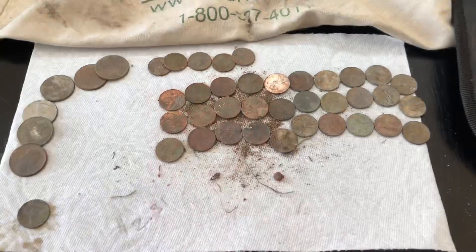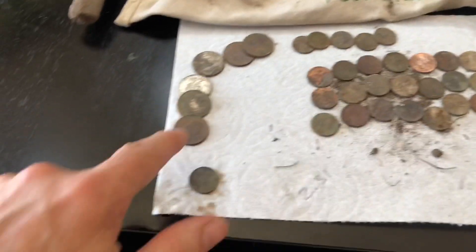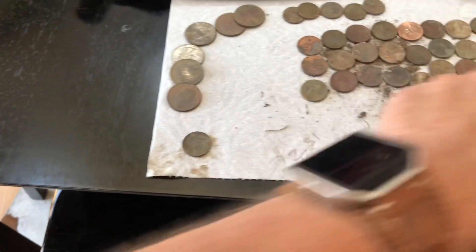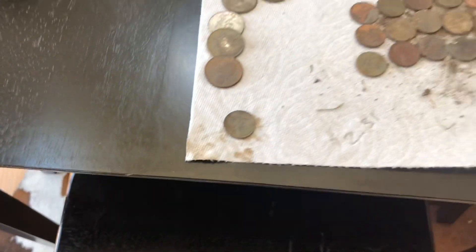Yesterday was so much fun with the 'guess the total.' Do you guys want to do that again today? Guess the total, and then I'll add it up - I'll try to get it right this time. Yesterday I was a dollar off. Today I will count these, add them up, and then we'll discuss the one good find. All counted up and divided up: quarters, dimes, pennies, and the one good find that I will discuss in a minute.